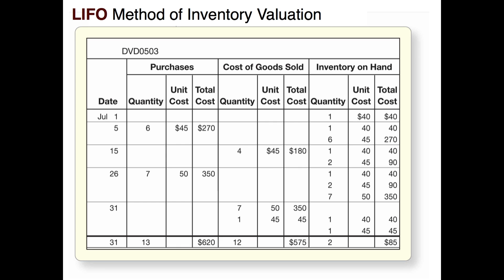On July 31st we make a sale of eight items and we go to the newest stuff first. The newest stuff is that July 26th purchase of seven items. That's not enough to cover the whole sale of eight items, but we're going to sell all seven at a cost of $350. Then we go back to the July 5th purchase — we still have two of those, and we only need one — so we sell that item at a cost of $45. Total cost of that sale of eight items is $395. Left on hand: one item from beginning inventory at $40 and one item from the July 5th purchase at $45 — ending inventory of two items totaling $85.